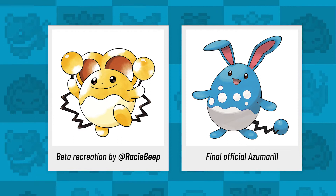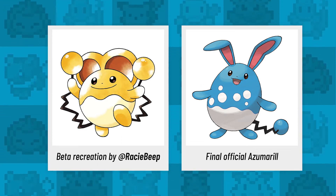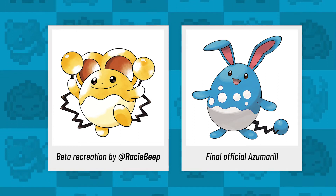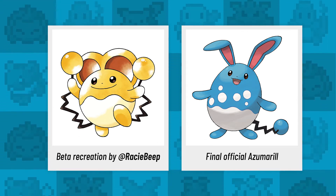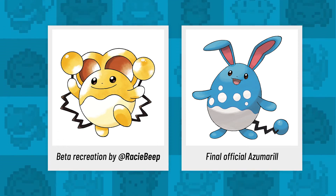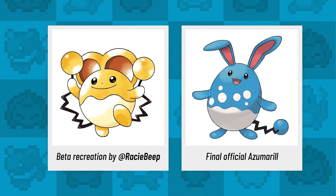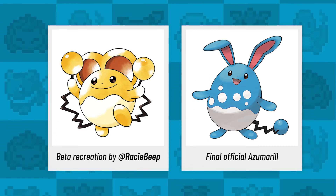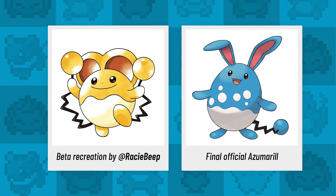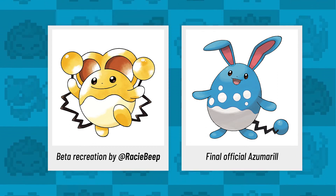From a menacing scorpion bat to something a little bit cuter — it's the original design for Azumarill. We all know the final Gold and Silver version to be this adorable water fairy with bunny-like ears, but the original design was a bit more mouse-like — Pikachu's distant cousin, maybe — with two little tails and the most adorable little face. How cute does it look in this recreation art? Can someone please make this into a plushie?